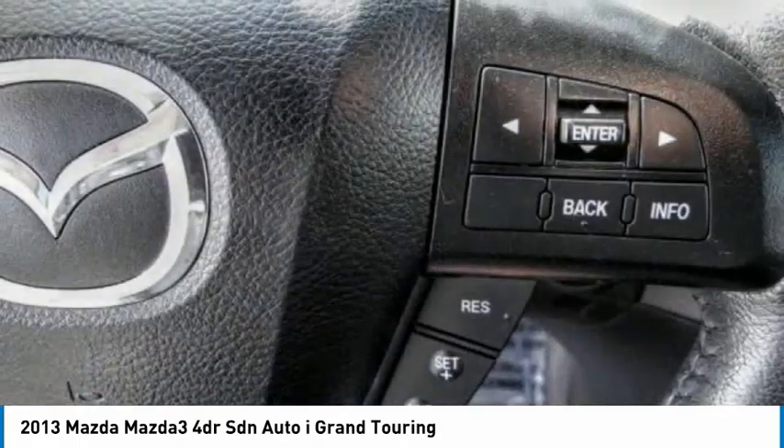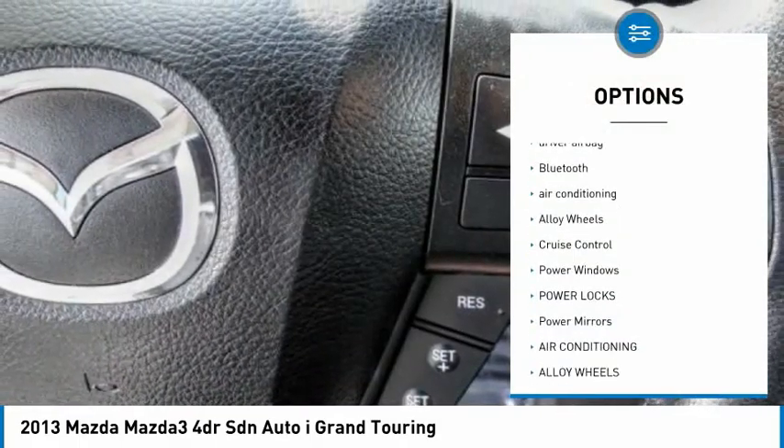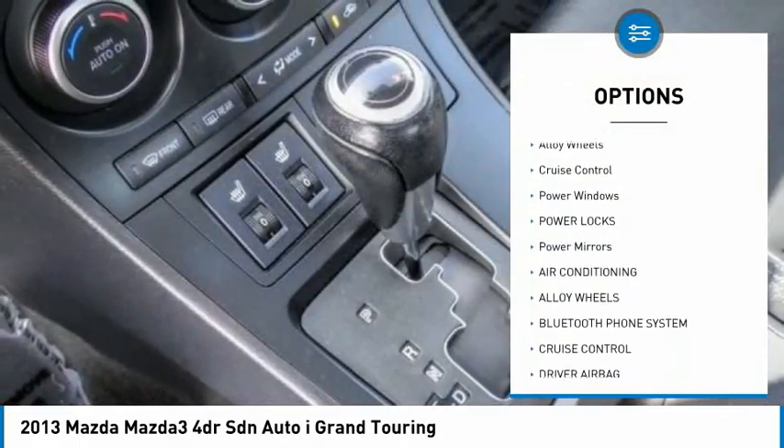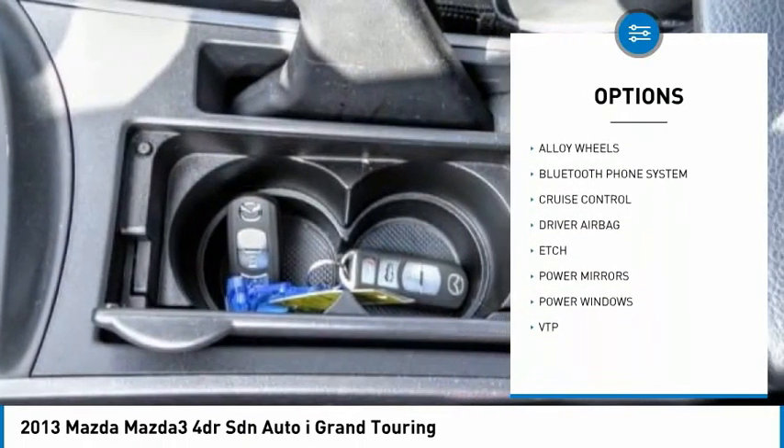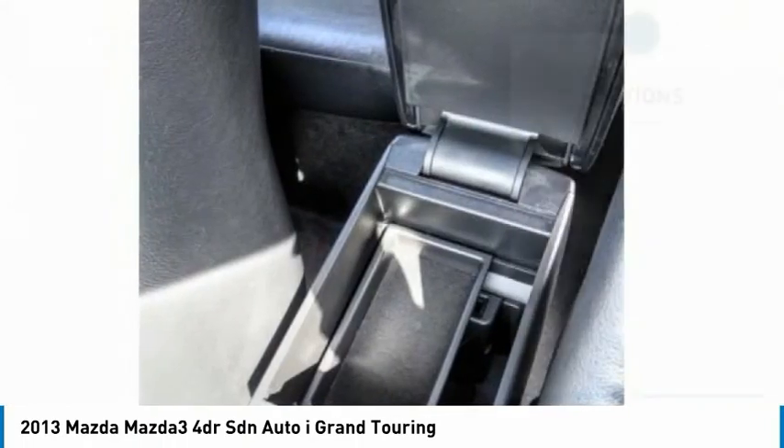Here are some of this vehicle's great options: power driver's seat, driver airbag, Bluetooth, air conditioning, alloy wheels, cruise control, power windows, power locks, power mirrors.